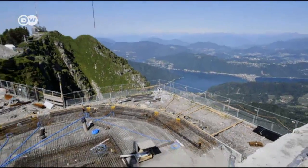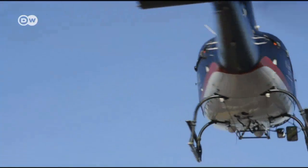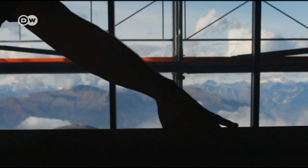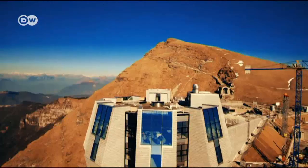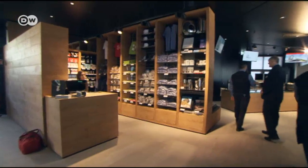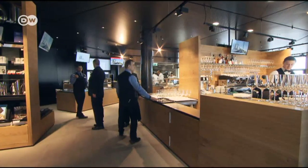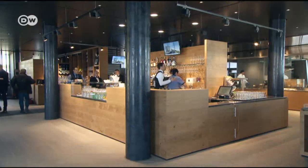Construction work took almost two years. Working at that gradient and altitude was a big challenge. Tons of material had to be transported via helicopter or funicular railway. The building cost almost 19 million euros. You can eat inside the Fiore di Pietra and drink in the scenery on the terrace.